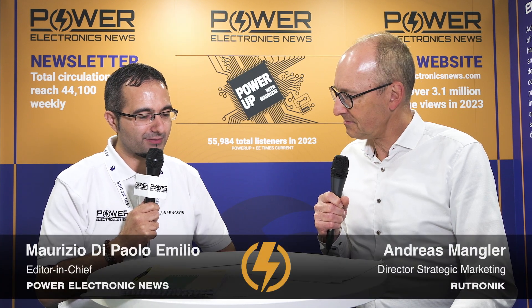Hello everyone, this is Maurizio, editor-in-chief of PowerElectronicsNews.com, and welcome to PCIM show in Nuremberg. Today I have the pleasure to be here together with Andreas Mangler, Director of Strategic Marketing at Rootronic. Hi Andreas, how are you? Good to see you and welcome aboard.